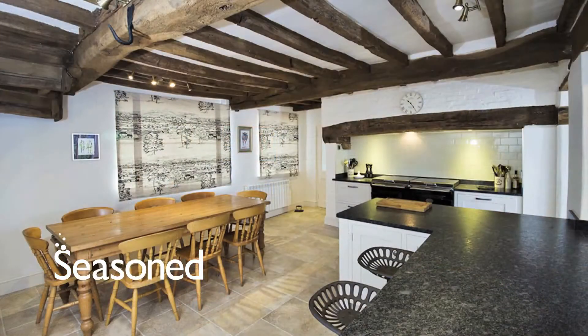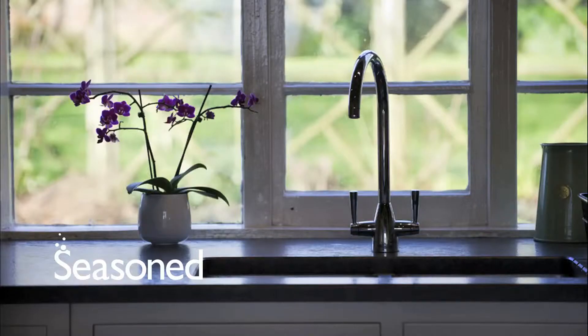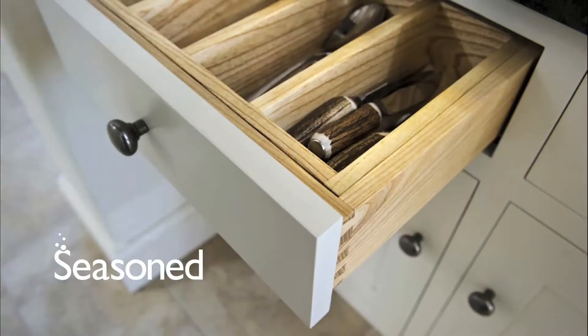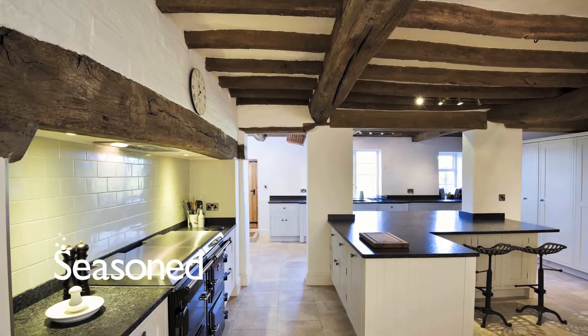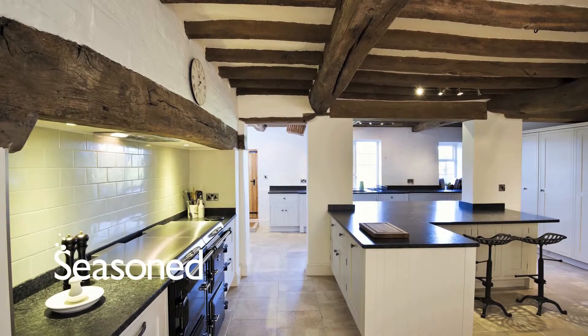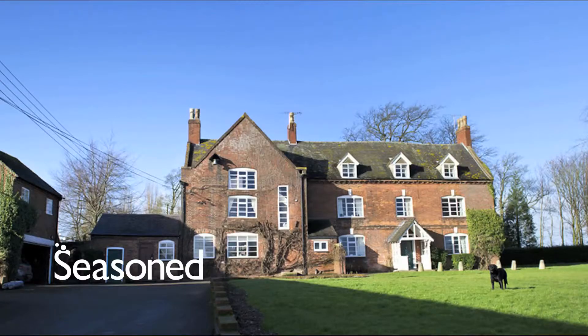Our secondary kitchen is a bespoke farmhouse kitchen set on a working farm. With a high quality finish, range cooker and beautiful views, this kitchen is suitable for cookery programs requiring a high-end kitchen environment in a period property.